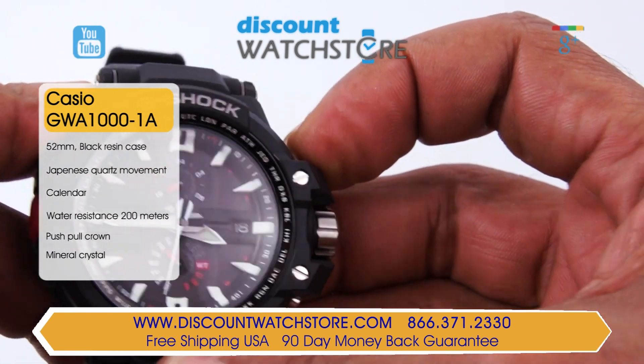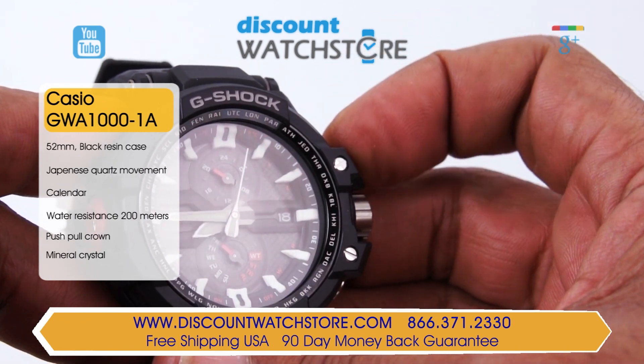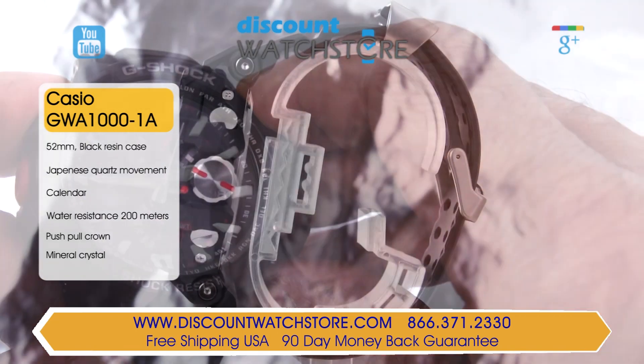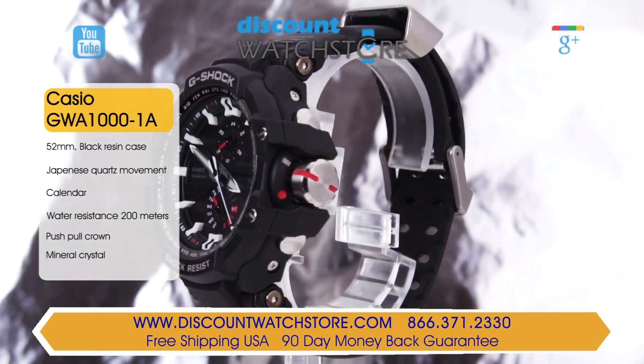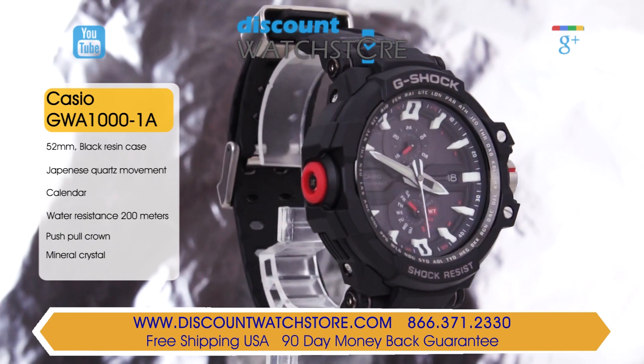This timepiece features automatic timekeeping which is only available in the US, UK, Germany, Japan and China. This works using radio signals that keeps the time precise. The automatic timekeeping function works both manually and automatically with updates up to 6 times a day.